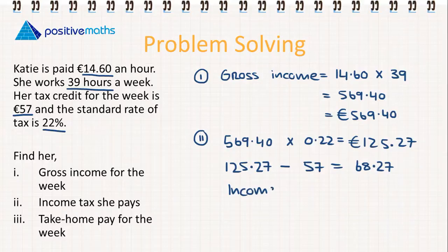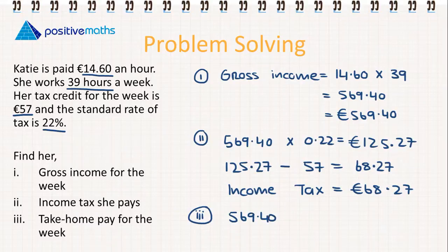So her income tax is €68.27. For the final part, her take-home pay is her gross income of €569.40 minus her income tax of €68.27. So her take-home pay, or her net income, is €501.13.